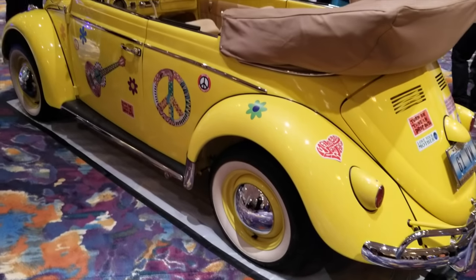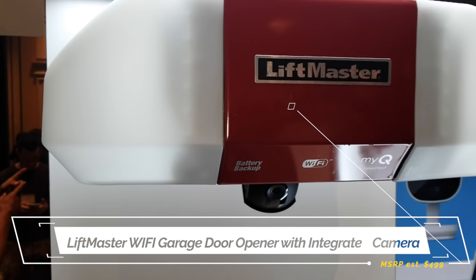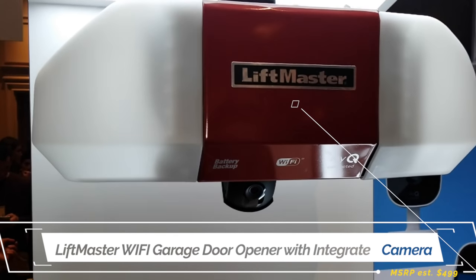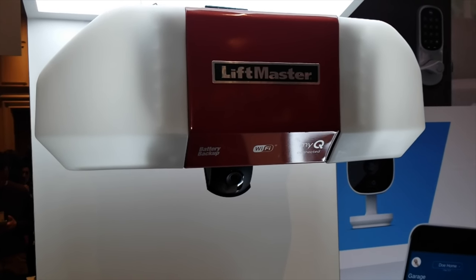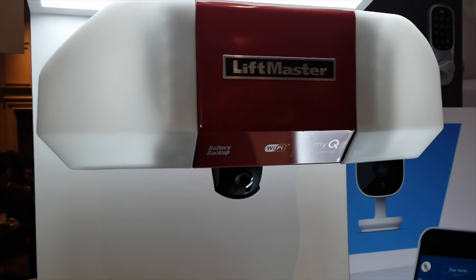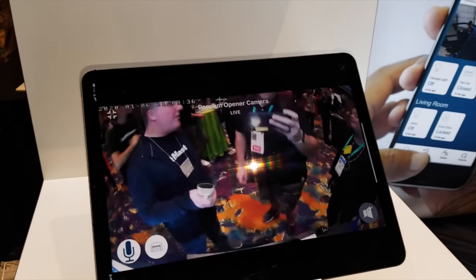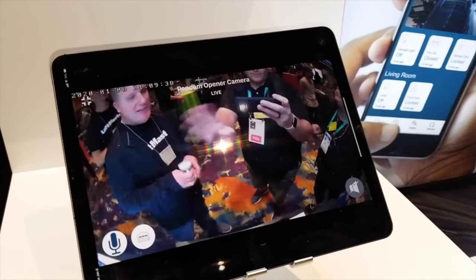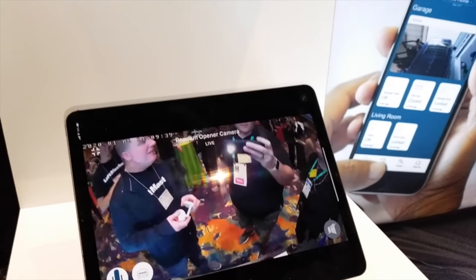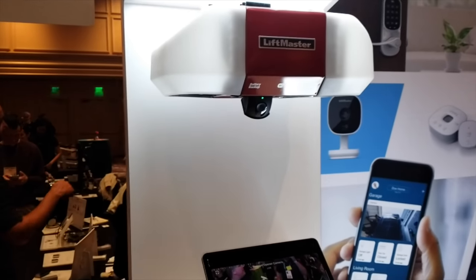Moving on, in 2020 we're going to see a lot more smart home garage door openers like this LiftMaster garage door opener with an integrated camera. You can set this up with Amazon Key so delivery drivers can drop off packages inside the garage, and you can check on them with the 1080p HD camera that rotates 360 degrees. You can talk back and forth with two-way communication and control the door via the MyQ connected app. It is available now.